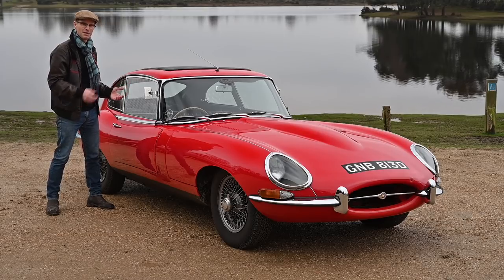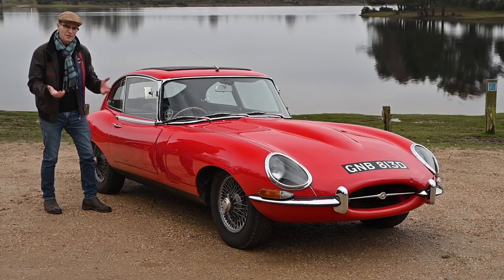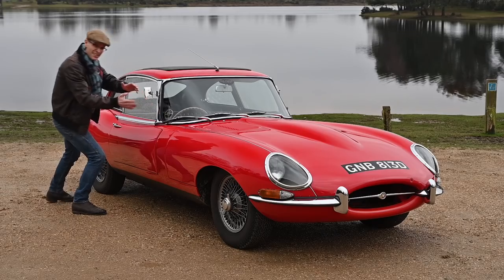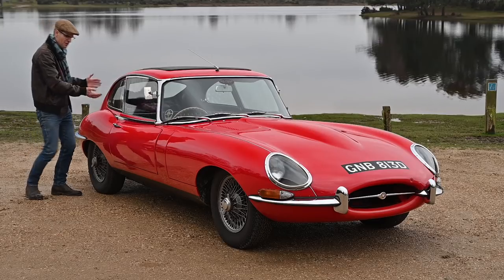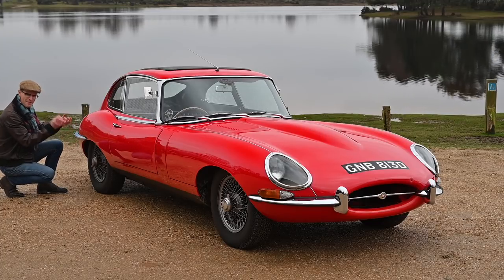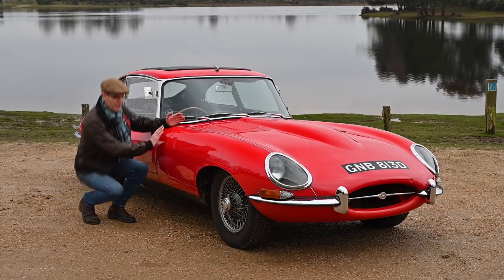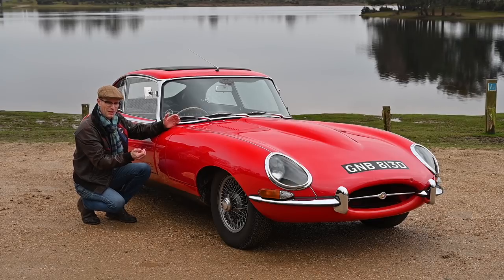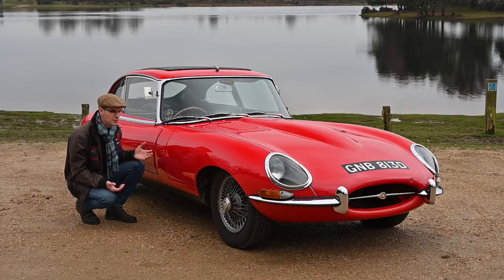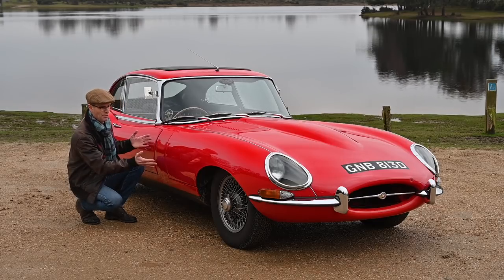Malcolm Sayer had worked for the Bristol Aircraft Company during the Second World War, and he brought with him a lot of aircraft technology and innovation involving things like monocoque construction and aluminium skins. From the bulkhead backwards it's a single monocoque tub, giving loads of strength and rigidity to the car, and the rear independent suspension is mounted on a separate subframe made of square box section, which looks really crude when you see it up close. At the front of the car this whole under-the-skin area looks incredibly crude — almost like it's been lashed together in a school metalwork shop.